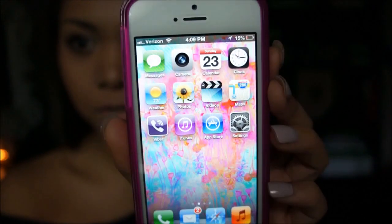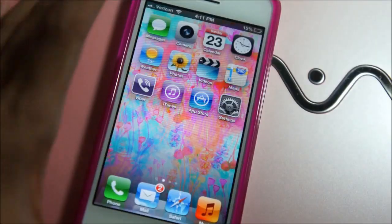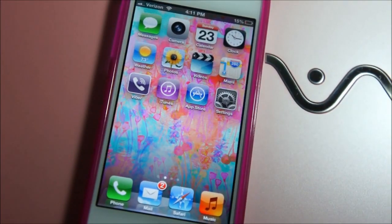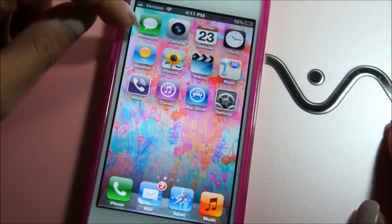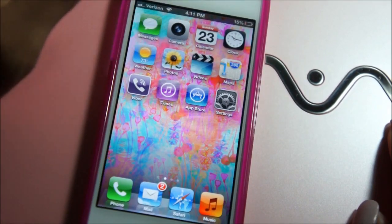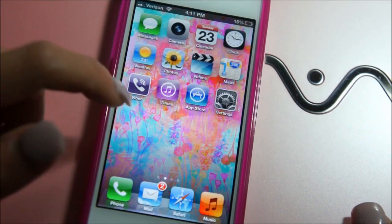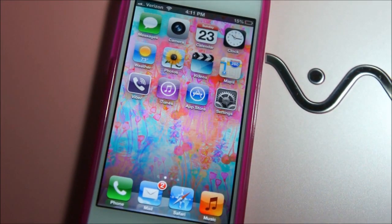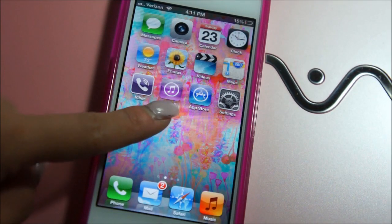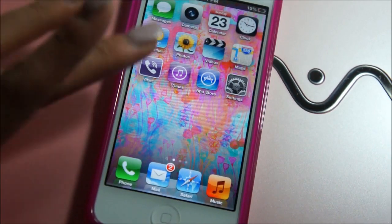So you open it up and that's the first page — the homepage of my iPhone. I have messages, camera, calendar, clock, weather, photos, videos, maps, and Viber so I can talk to my friends and family in the Philippines. I also have iTunes, apps, and settings. And in the dock I have phone, mail, Safari, and music.